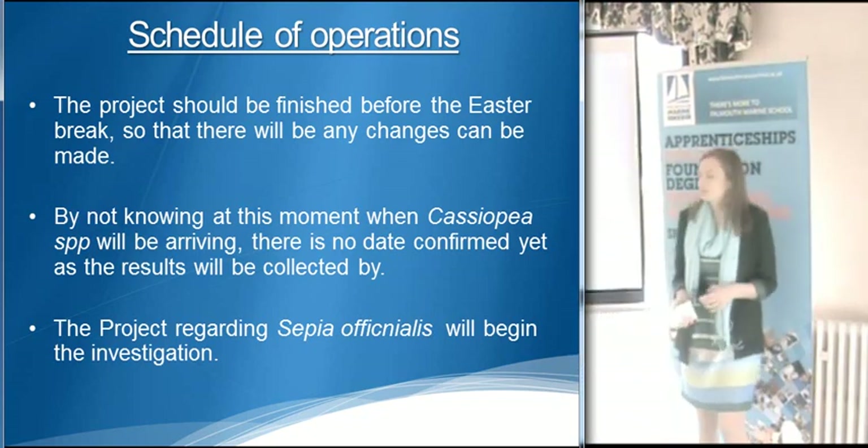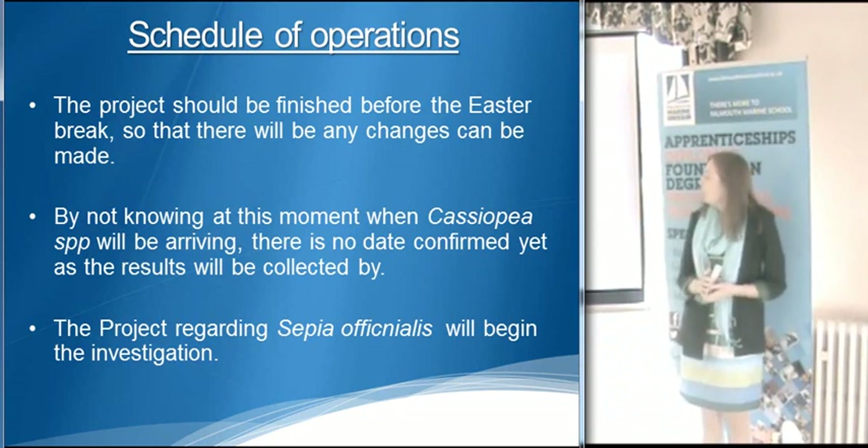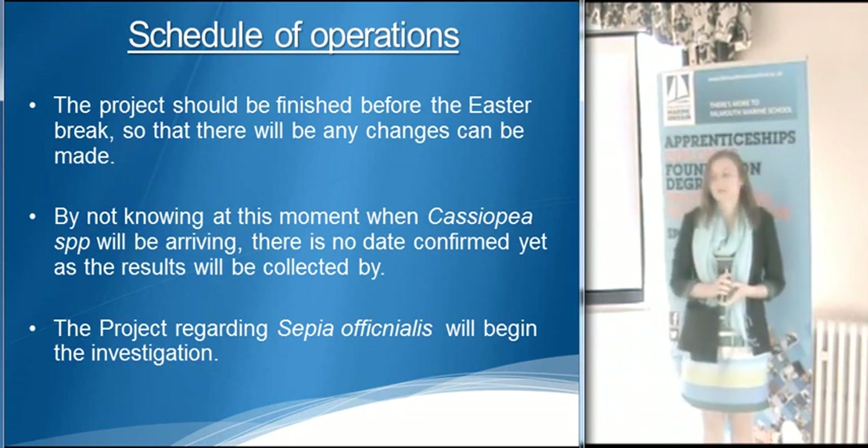Regarding the decision of operations: due to not knowing at this moment in time when the Cassiopea are coming to the marine school, I'm going to begin to run my project referring to the Cassiopea on the 17th of November.